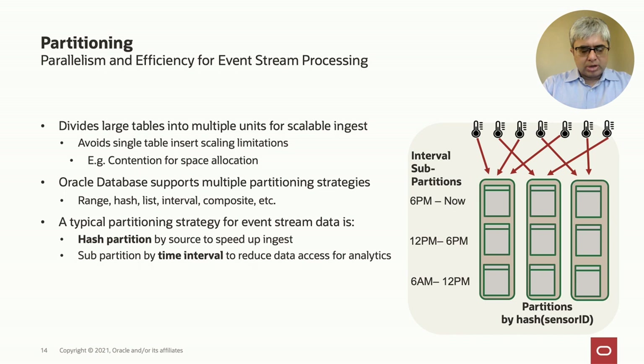For large-scale ingest, you want to avoid bottlenecking on any single table's resources. Oracle partitioning can let you scale out your ingest workload across multiple physical tables or partitions, spreading out the load. Events are typically queried by a combination of source and time range, so a typical strategy is to partition by source — so different sources write to different partitions — and then sub-partition by time range to accelerate analytic queries. Hash partitioning by source and interval partitioning by time is the typical way to organize partitioned event data, giving both fast ingest and fast analytics.